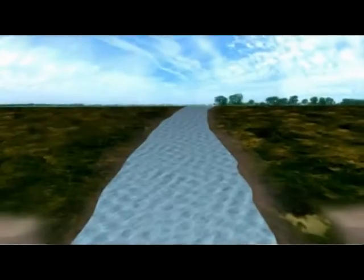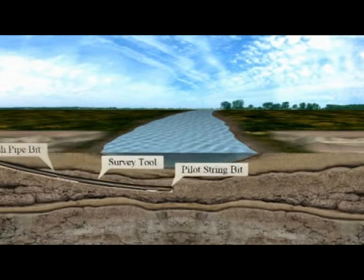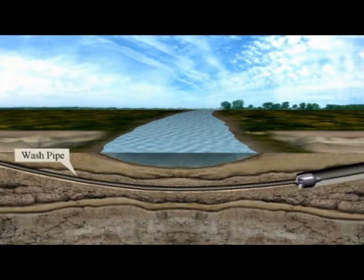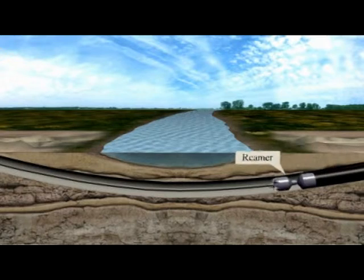A minority of these crossings — about six in actual fact — are crossed using horizontal directional drilling. Rather than cut through the watercourse itself, we elect to drill underneath the river using directional drilling techniques to put the pipelines underneath the river bed, and thereby have zero impact on the river whatsoever.